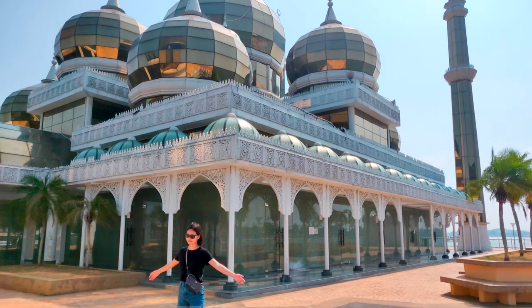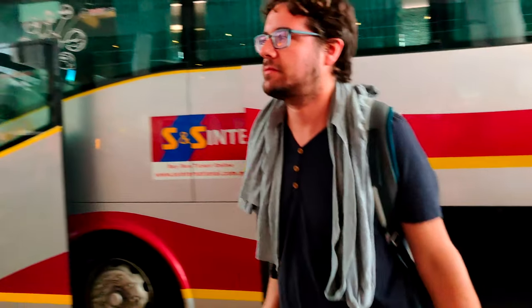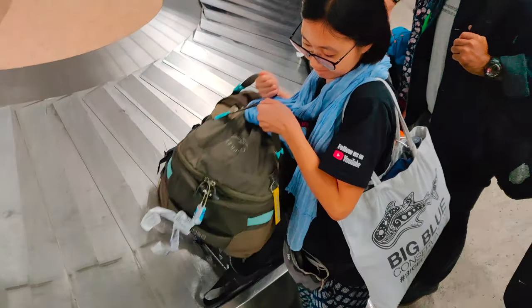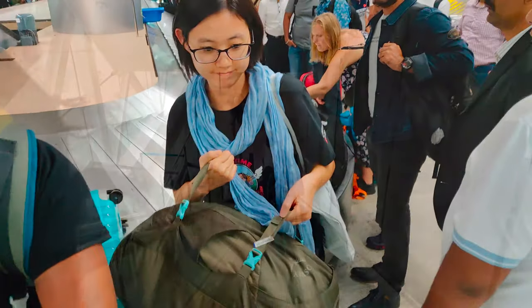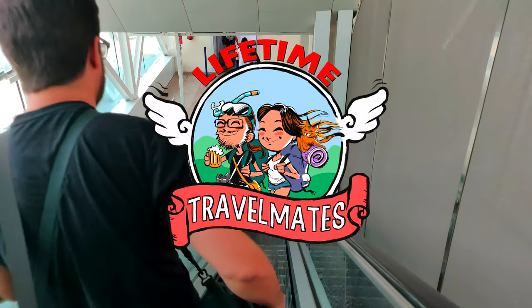We don't plan much ahead and we are always welcoming new opportunities. One of these opportunities was spending a few weeks in a city that we always wanted to visit — not just visiting, but to experience their daily life. Welcome to our new series. We are the Lifetime Travelmates and this is living in Singapore for one month.